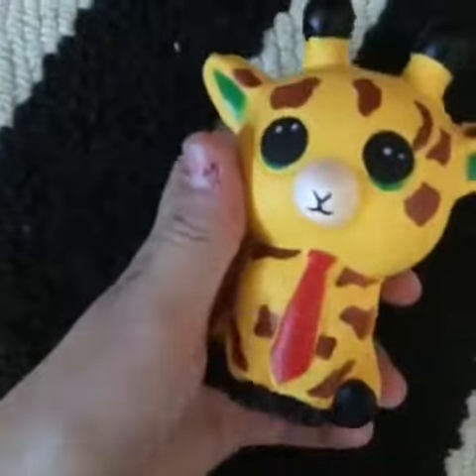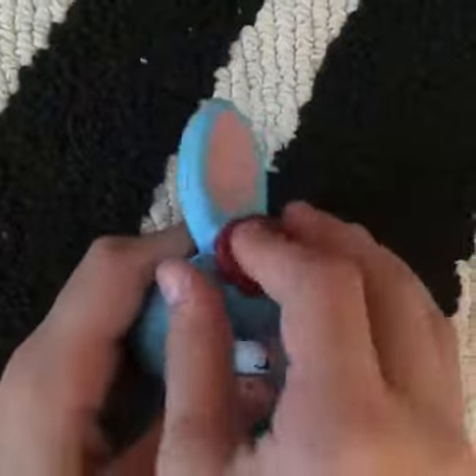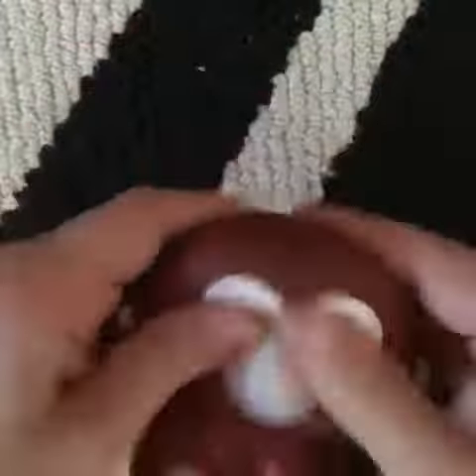This one has a tie. Also, cute little bunny with the flower. I'm now noticing all the squishies have little accessories — little monkey with, once again, a bow tie.